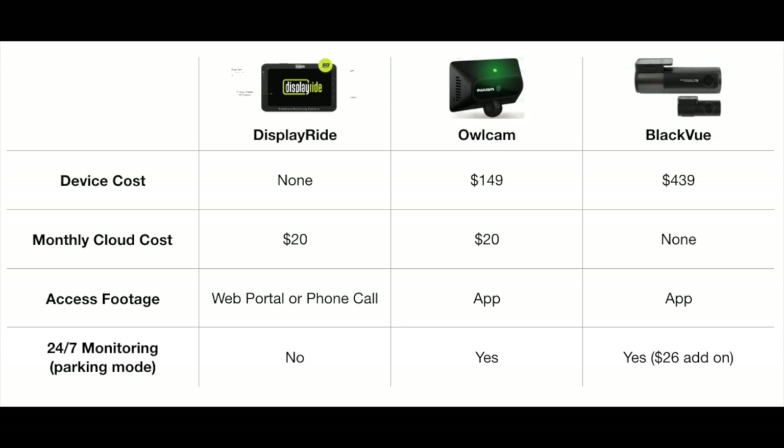As far as 24/7 monitoring — parking mode — DisplayRide does not come with it, OwlCam comes standard with it, and the BlackVue comes with it as a $26 add-on. So there are the cloud-based solutions we found — just an added layer of security for drivers. The main thing to remember is it will be a little more costly. There are recurring monthly fees with some, and with the BlackVue it's an expensive upfront purchase. But for drivers that want that added security, the benefits could far outweigh the cost.